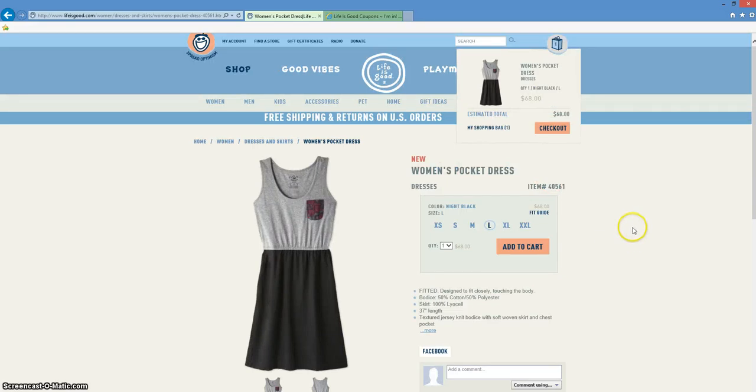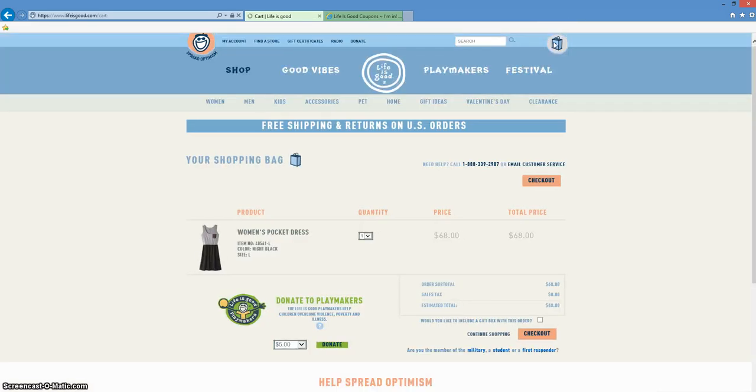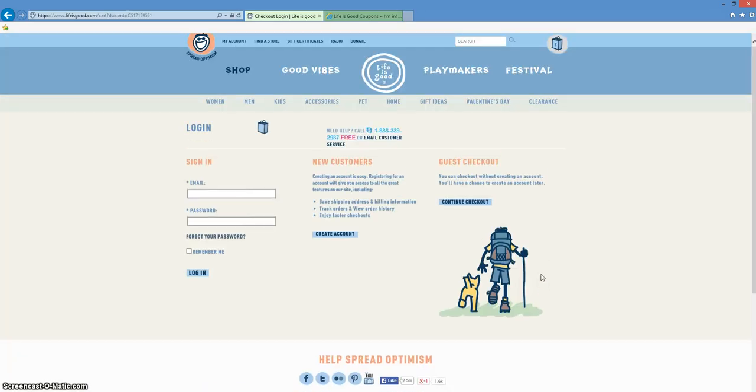Once you're done shopping and you're ready to fully checkout, go to the top right hand corner and click on the little blue bag. That is going to take you into your shopping bag where you'll find everything that you added into your cart while shopping. Go ahead and click on checkout and from there, this is how you get that 15% discount.